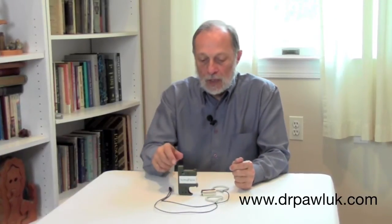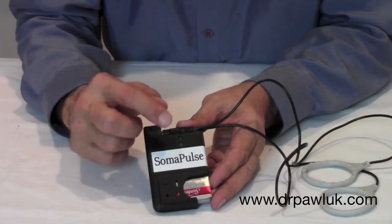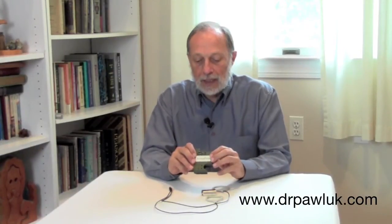This is the SomaPulse P1 system. It's going to evolve over time, but right now this is basically the way it looks. It's inelegant, relatively speaking. It looks like it's designed more for camouflage and for military use.